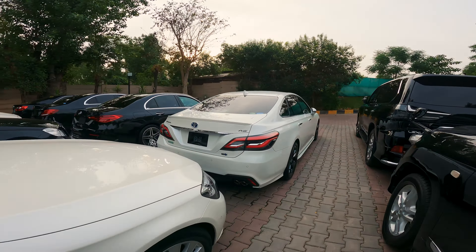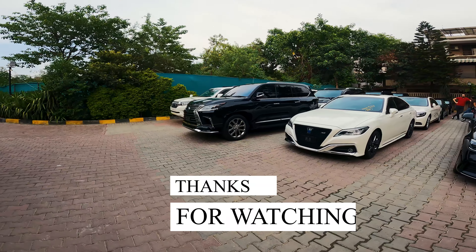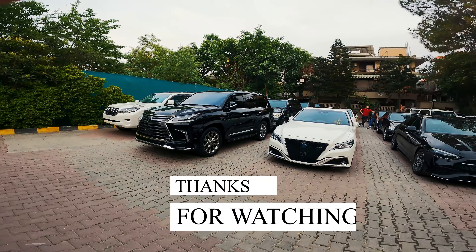This is a Mercedes — the Mercedes P350E. Over there is a Toyota Camry, and this is a Mercedes D200 in beautiful condition.